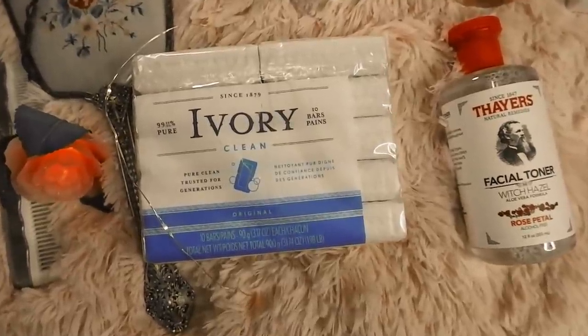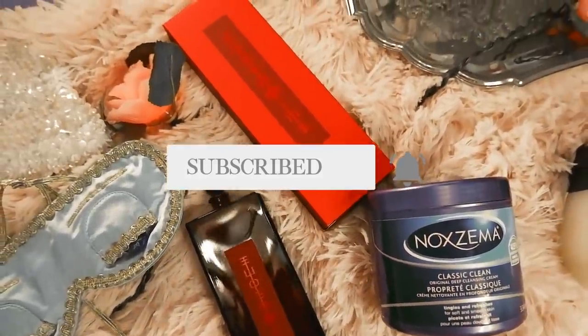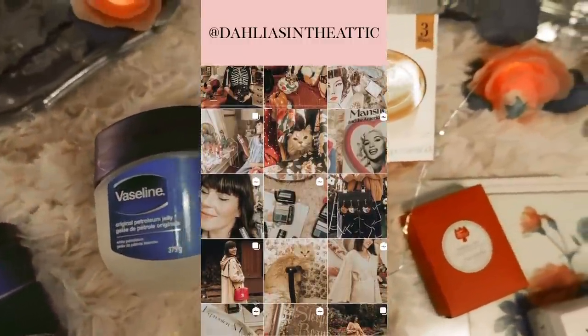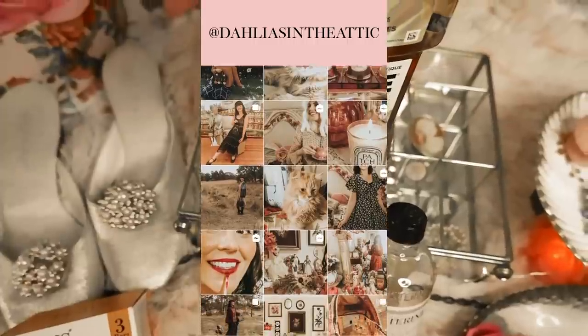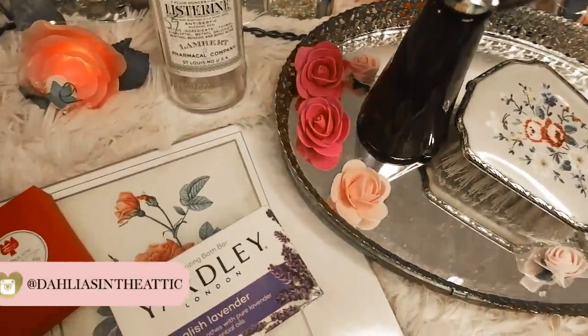Hello lovelies, welcome back to my channel. Today I am talking about the world's oldest vintage beauty products that you can still buy today. If you're new to my channel, hello and welcome — my name is Laura. This is a channel where I talk about all things vintage fashion and beauty, so if you love those things, please don't forget to hit the big red button below and subscribe.